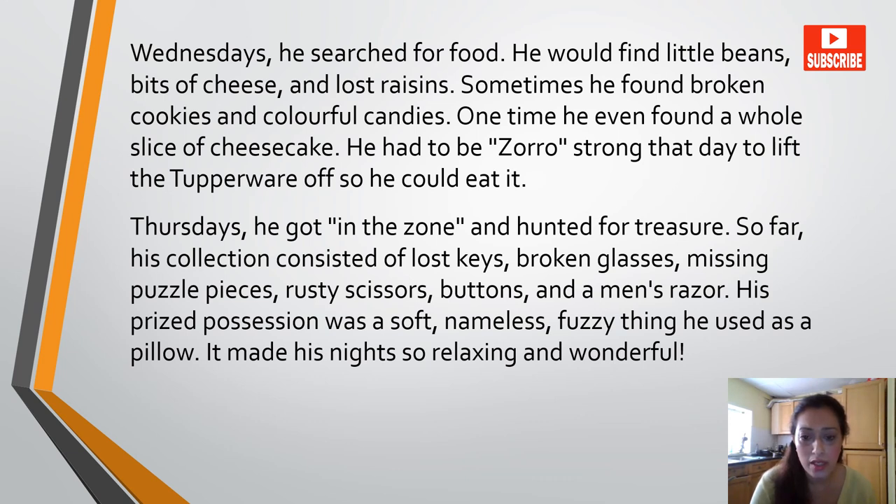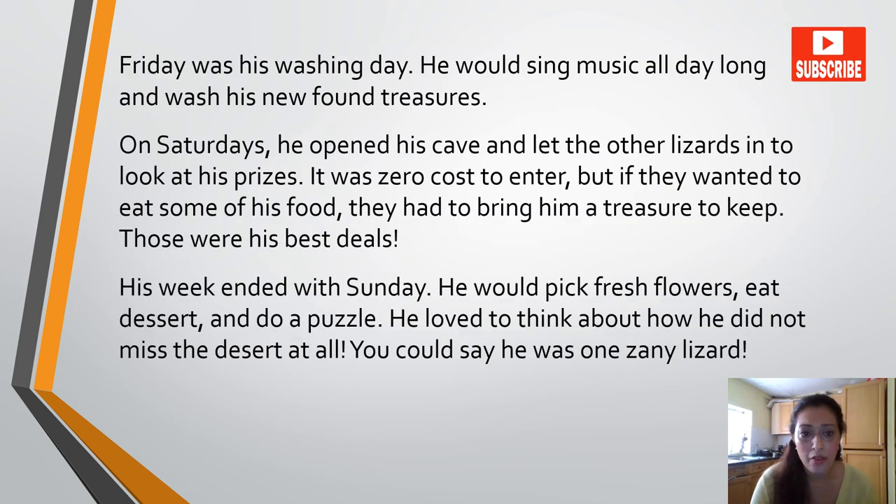So far his collection consisted of lost keys, broken glasses, missing puzzle pieces, rusty scissors, buttons and a men's razor. His prized possession was a soft, nameless, fuzzy thing he used as a pillow. It made his nights so relaxing and wonderful. Friday was his washing day. He would sing music all day long and wash his newly found treasures. On Saturdays he opened his cave and let the other lizards in to look at his prizes. It was zero cost to enter, but if they wanted to eat some of his food they had to bring him a treasure to keep. Those were his best deals. His week ended with Sunday — he would pick fresh flowers, eat dessert and do a puzzle. He loved to think about how he did not miss the desert at all. You could say he was one zany lizard.